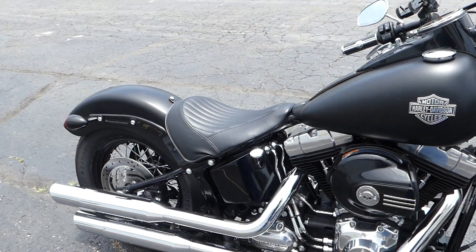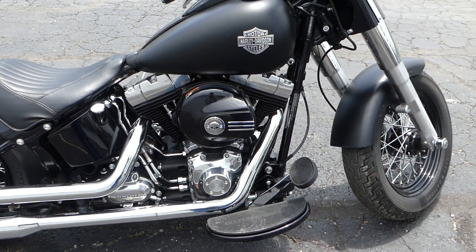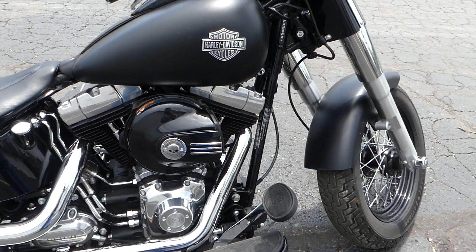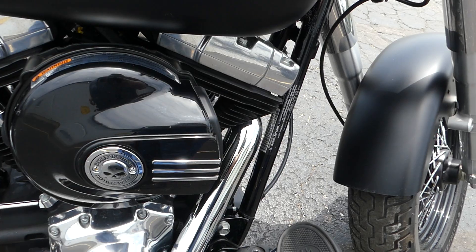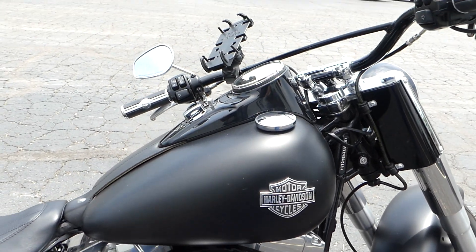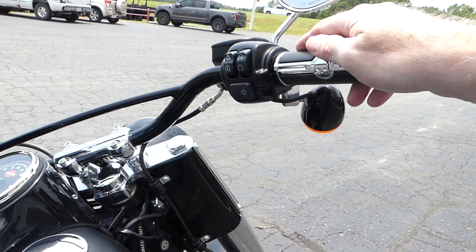This one here is pretty stock, I think. It does have a little bit of an air cleaner — he's got a new cover there on the air cleaner, just an add-on I believe. He matched the grips as well.